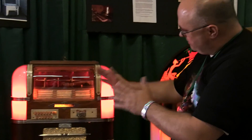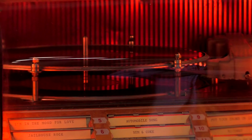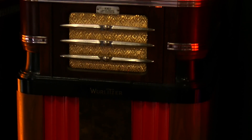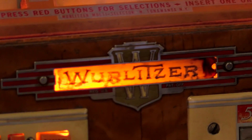So now when the record ends it'll cancel itself, move out of the way, and then the stack will go down and the motor for the turntable will turn off. And that is a 1938-39 Wollitzer Model 61 by the Wollitzer factory in North Tonawanda, New York, which is a suburb of Buffalo.